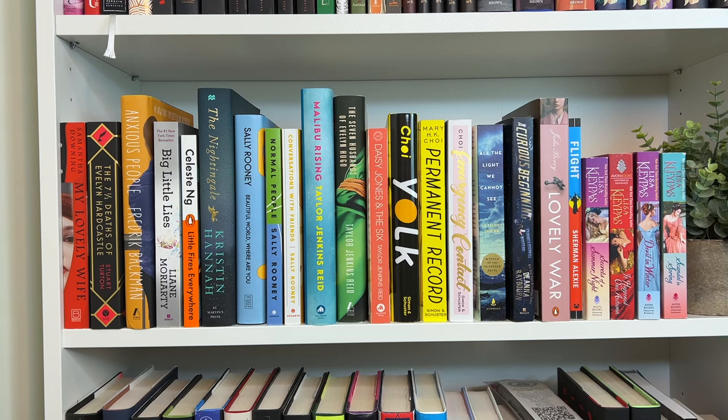This next shelf has no rhyme or reason — no organization, just went off vibes. The first book is a thriller, My Lovely Wife by Samantha Downing. I'm really not into thrillers right now, but Samantha Downing is a thriller author I've enjoyed in the past, so once I'm feeling up to reading thrillers again I definitely want to pick this up. Then we have The Seven and a Half Deaths of Evelyn Hardcastle, Anxious People by Fredrik Backman — such a good, wholesome, wonderful tearjerker.